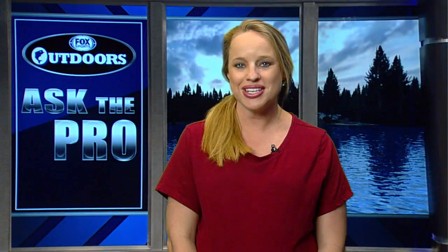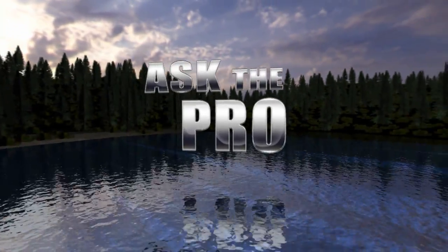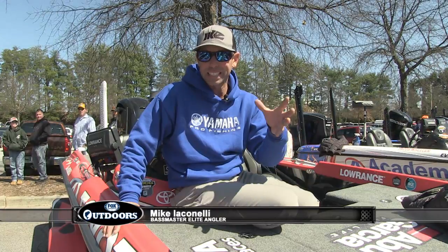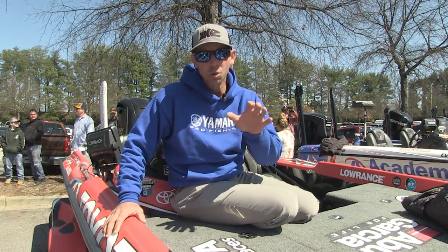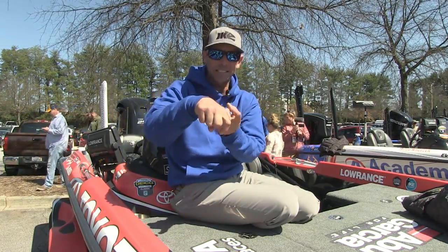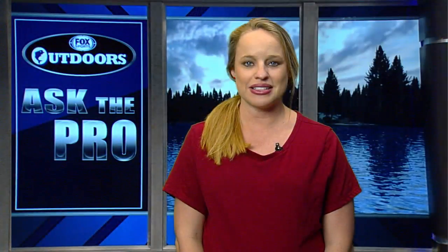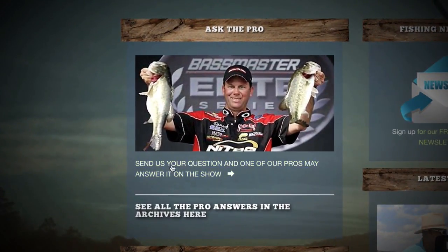Welcome back everyone. It's time for the Ask the Pros segment, where viewers get expert answers from fishing's top anglers. This week's question comes from David, who asks: When putting a plastic grub on a hook, should the curl tail go up or down? For the answer, we checked with Bassmaster Elite Angler Mike Iaconelli. You want the curl of the tail to face the opposite direction from the hook. When you thread that grub on, make sure that the hook faces the opposite way of the bend of the hook — that's going to give the bait maximum action and that's going to mean more bites.